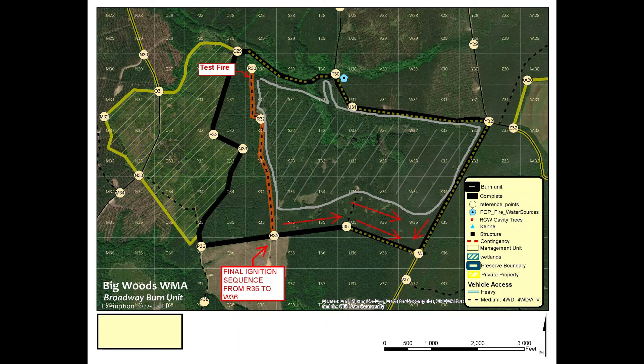This map indicates the final firing operation down the south line, with the bulk of the interior black — or ignited — already.